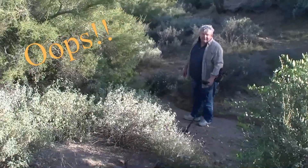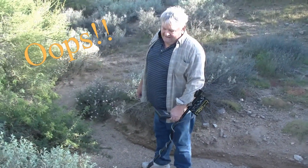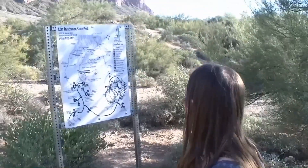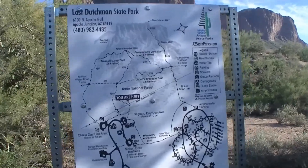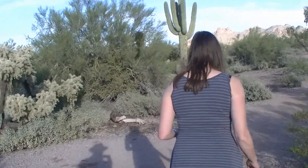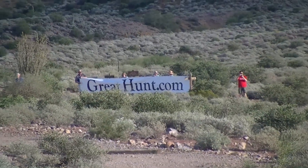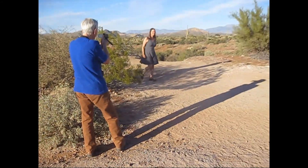Hey, what are you doing? Looking for Lost Dutchman gold. Is there gold around here? Oh, there's a lot of gold here. Really? Absolutely. Let's go — this means okay!